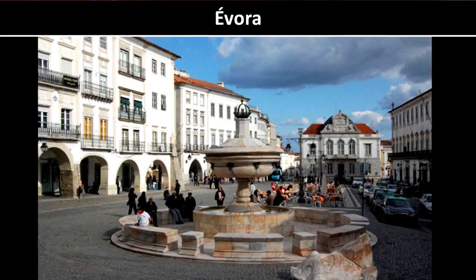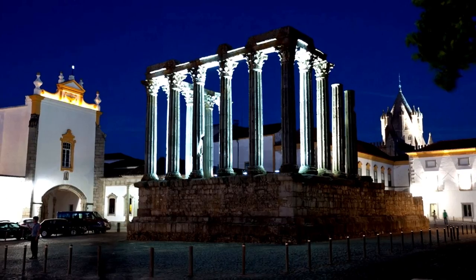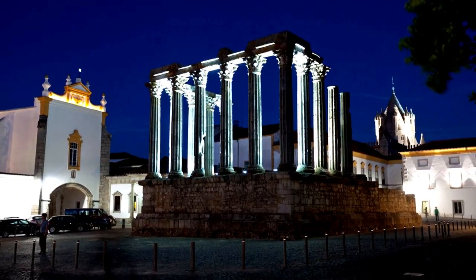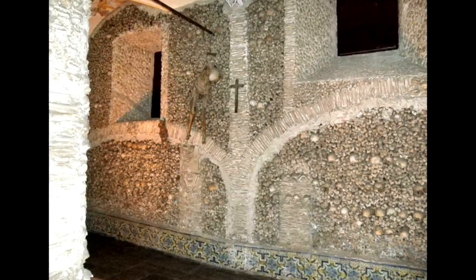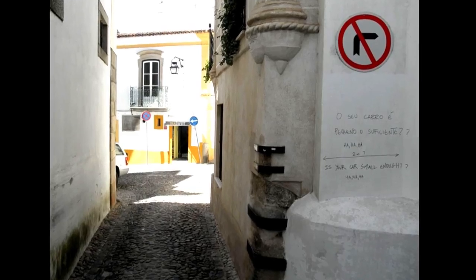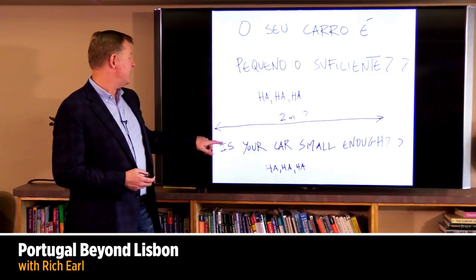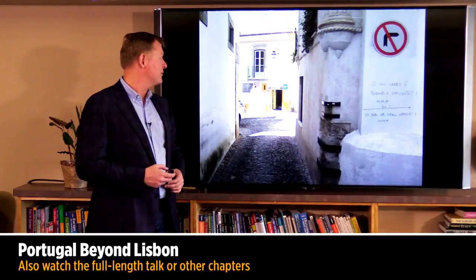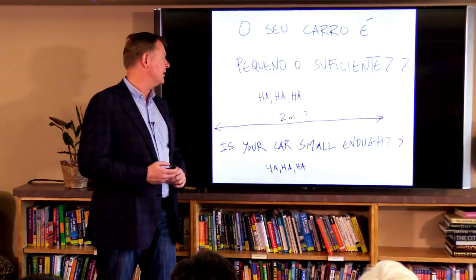Further south we have Évora in the Alentejo region — a university town that's been around since Roman times, known for its Roman temple. It also has a posada right behind it — an old monastery — and it's famous for its bone chapel. If anybody's been to Kutná Hora in the Czech Republic, they had a similar chapel there — it's all lined with human bones. There are also very narrow little streets. There's even a funny sign in Portuguese and English saying 'Is your car small enough to fit?' — another reason to rent a very small car in Portugal.